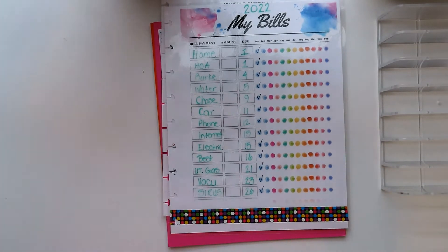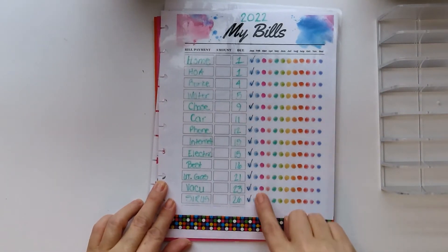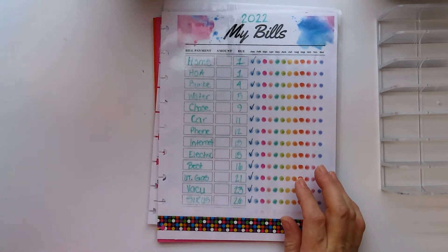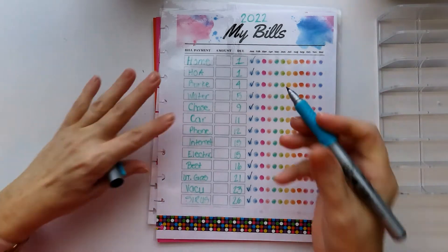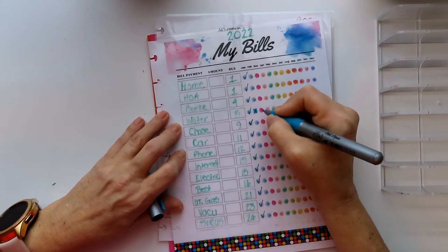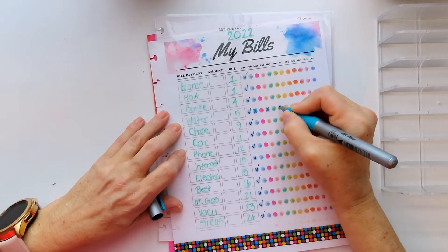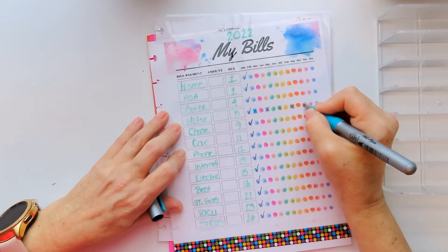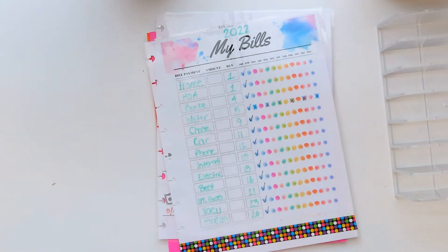So all of January has been paid. Then we will come through at the end of February and make sure all of these were paid — minus water. I only pay that every other month, so no water in February, no water in April, none in June, none in August, none in October, and none in December.